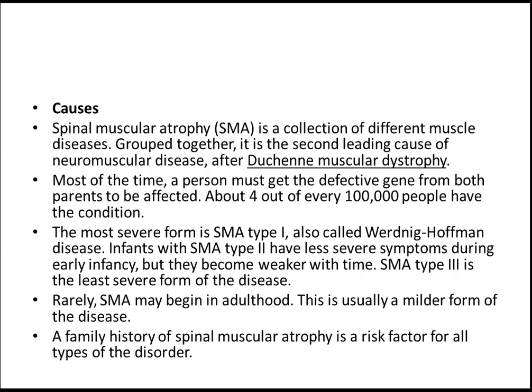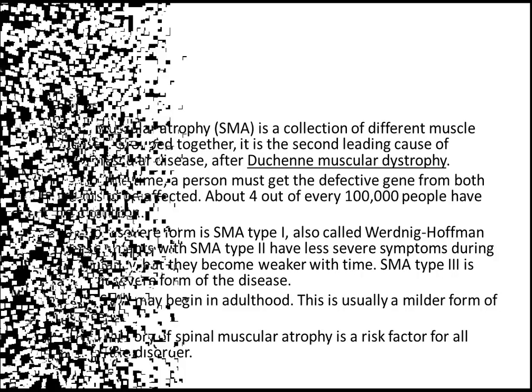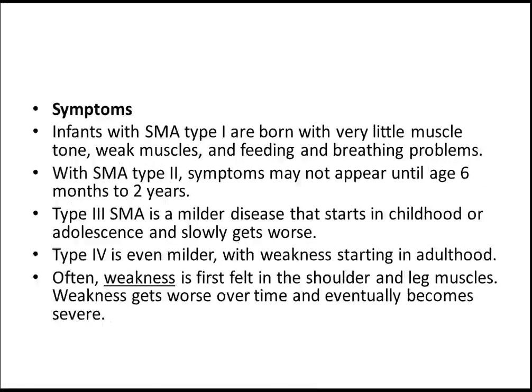I recently uploaded a video on Duchenne Muscular Dystrophy — you can go through that. I also uploaded a video on causes of hypotonia in newborns, as Spinal Muscular Atrophy presents as a kind of hypotonia in babies. You can go through that; it's very important to remember.